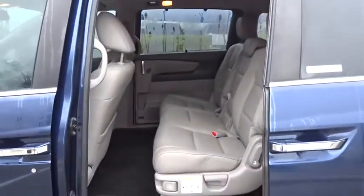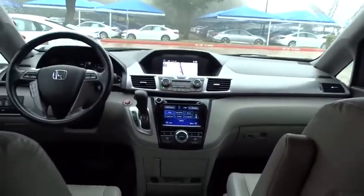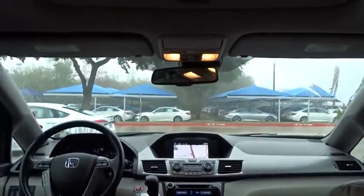Steering wheel audio controls, power passenger seat, lane departure warning, traction control, stability control, keyless entry, navigation system, leather-wrapped steering wheel, and Bluetooth.